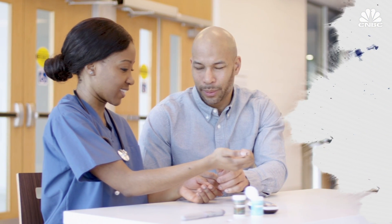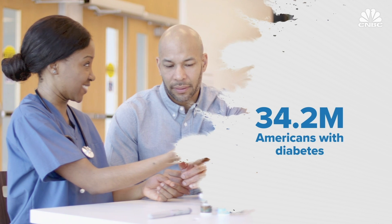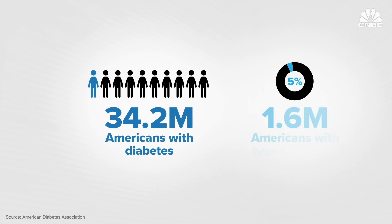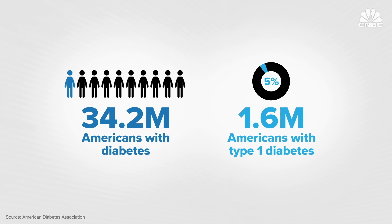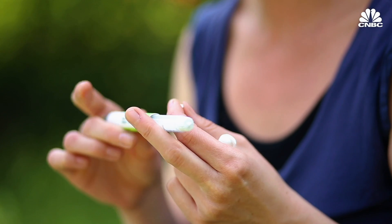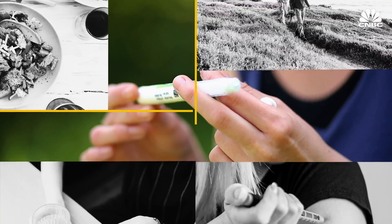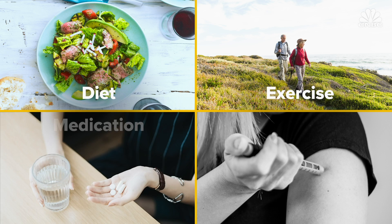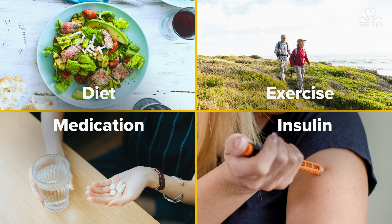Diabetes is becoming more and more prevalent. 34.2 million Americans have some form of it — that's one out of every 10 people. Roughly 5%, or 1.6 million, have type 1 diabetes. When you have type 1, the pancreas makes no insulin at all. Type 2 can be managed in a variety of ways, including diet, exercise, and medication, but a large number of the type 2 population end up needing to take insulin too.